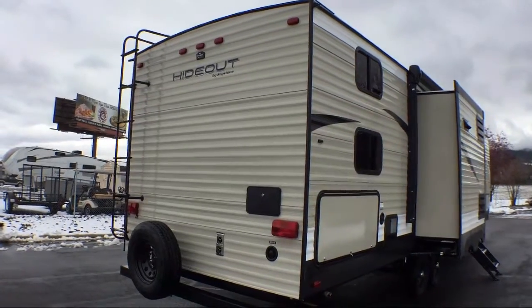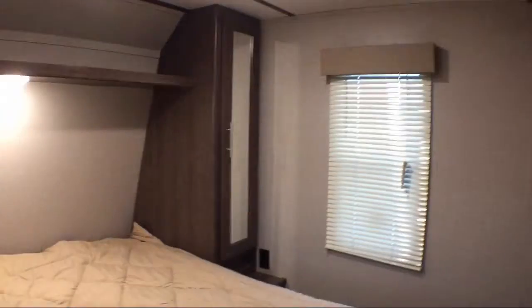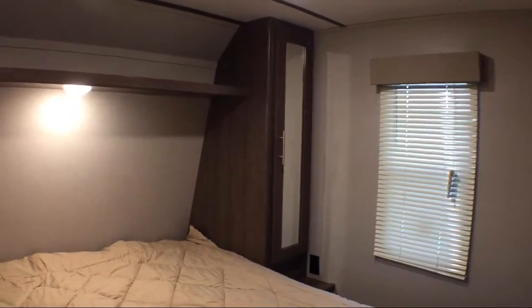This unit also comes with our exclusive coast to coast lifetime warranty at no cost to you. See our sales professionals for all the details of this great warranty.